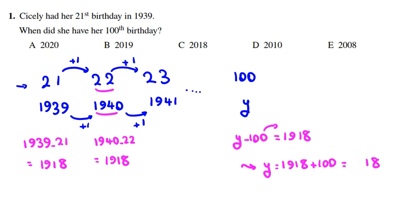So Y equals 2018. The right choice is C.